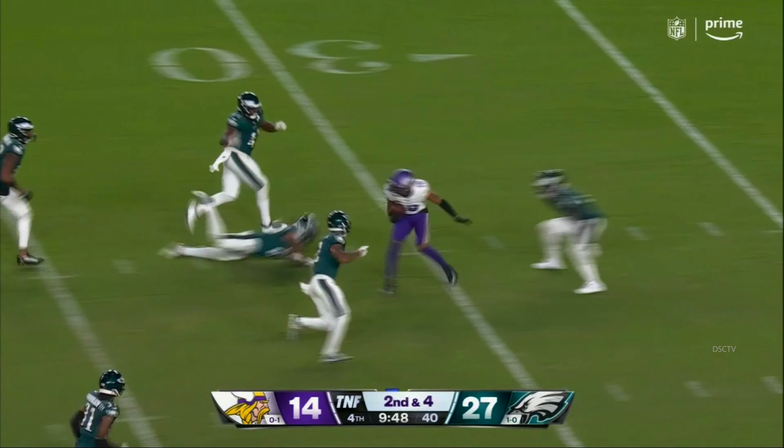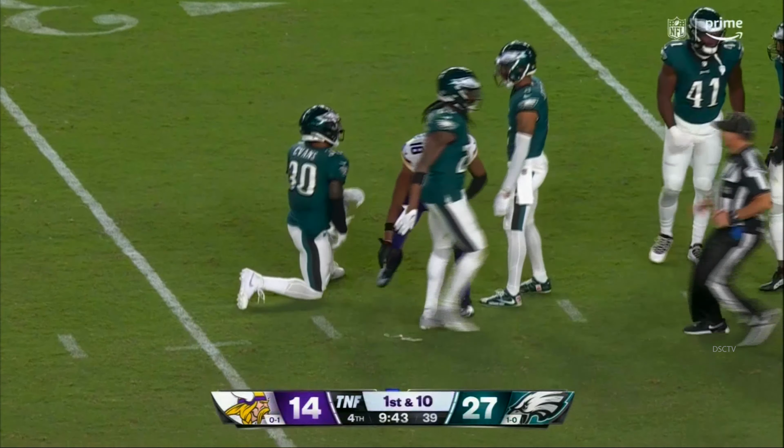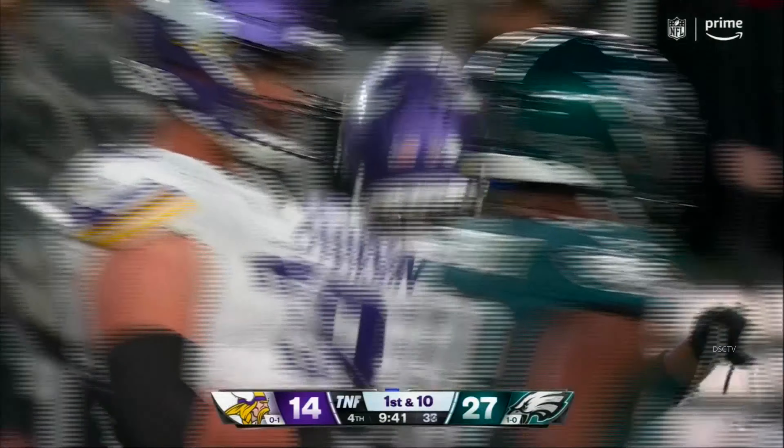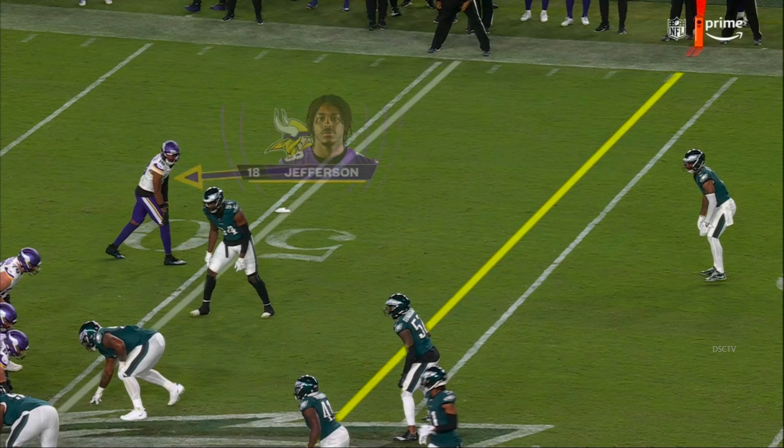Madison, nice run here. He takes it to the 50-yard line. Again, you and I talked about when this drive started — Philadelphia's offense misses an opportunity to potentially put this game out of reach.